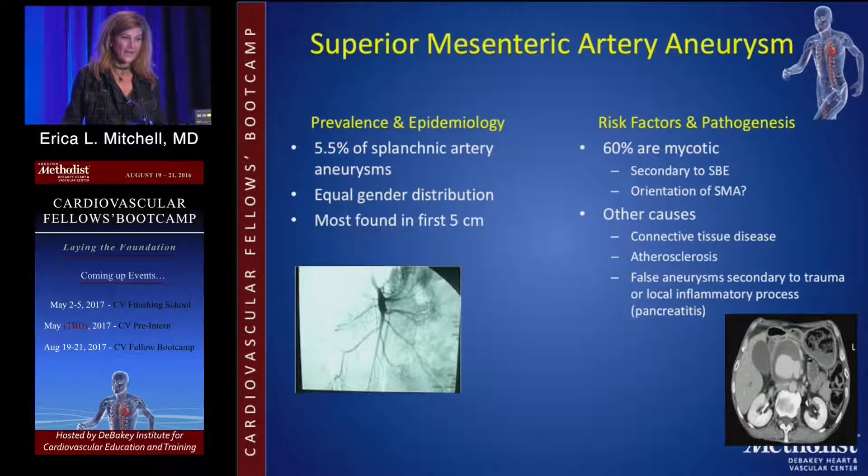SMA aneurysms are associated with infection. In the old days it was IV drug use, but we see it more commonly now with people with endocarditis, as well as IV drug users. Because of their location, if they rupture or bleed, small bowel ischemia is life-threatening. These need to be repaired.